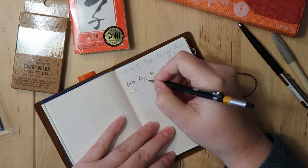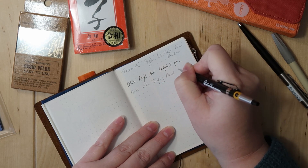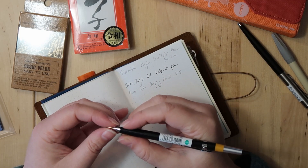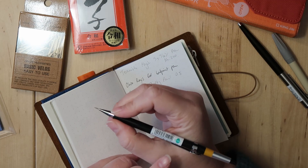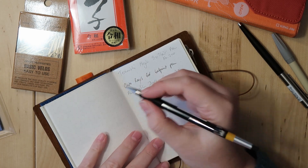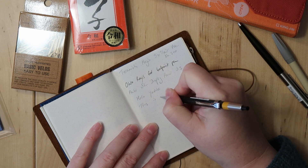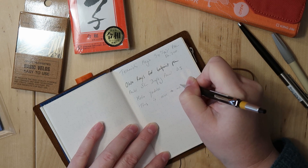Now the Pentel slim drafting pencil in 0.5. It's a little strange in the hand because the front is very slim, and since the clip is right in the middle the pencil feels wider than it actually is. But it's still nice to write with.